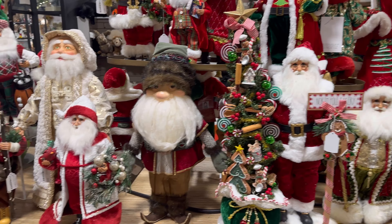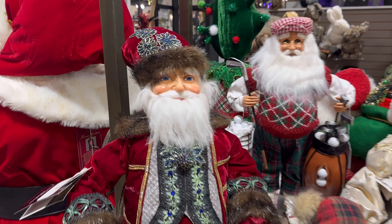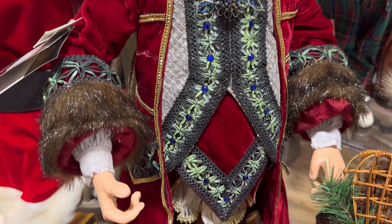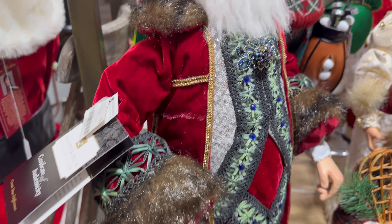You guys, look right here on this table — I think these are all of the Santas that they have. Let me show you these. I think this one's Catherine's Collection — yep, $384 for this one. Man, the outfits on her collection of Santas are just beautiful. Look at him.